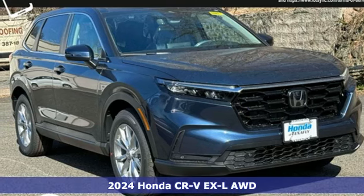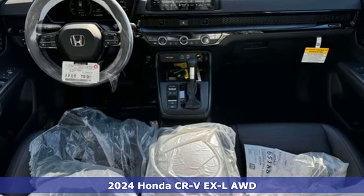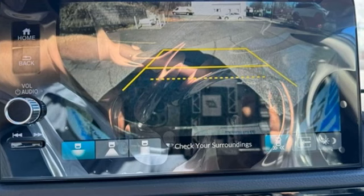It's a new 2024 Honda CR-V. Capability without compromise isn't a dream, it's a CR-V. You'll look forward to every drive with features like these.